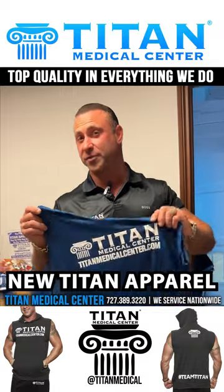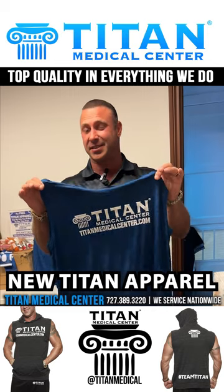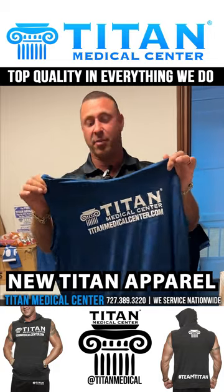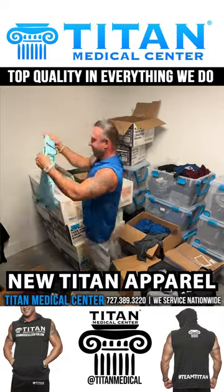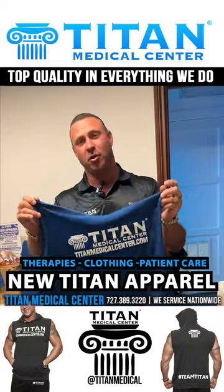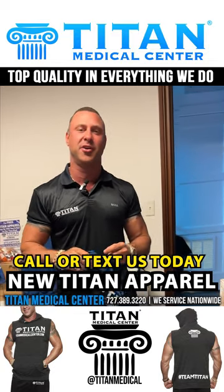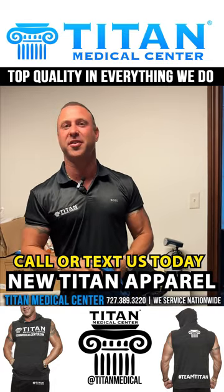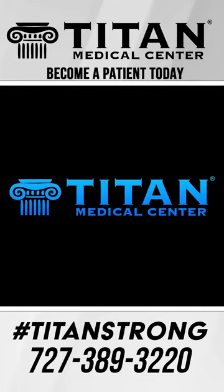I've got a whole bunch of fresh merchandise still going through. If you're interested, you can call or text and say you've seen that sleeveless blue hoodie John was showing — you can mention it and buy it right there. I'm going to try to get these all tried on and put on the website. Top quality in everything we do, from therapies to clothing to patient care. Give us a call or text at 727-389-3220 — you can support us with apparel or feel better, look better, and perform better with Titan Medical Center therapies.